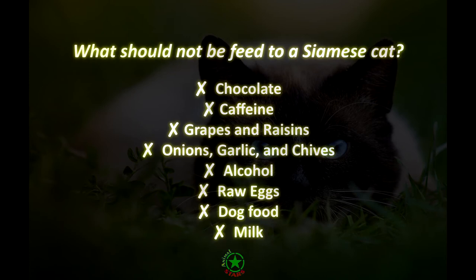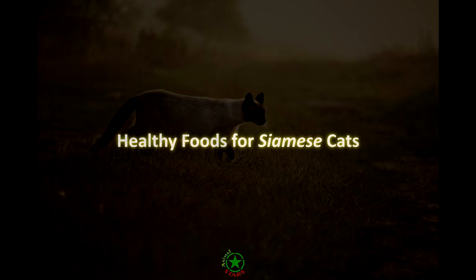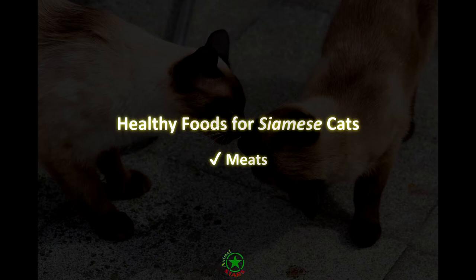Healthy foods for Siamese cats. Commercial cat food is made with the right balance of nutrients your cat needs to stay healthy. If you want to feed your cat natural food, here are products that are healthy for Siamese cats. Meats: cats need a high amount of protein in their diet to stay healthy. You can feed your Siamese cat chicken, salmon, turkey, beef, or rabbit. Wheat and oats are also safe and healthy foods.